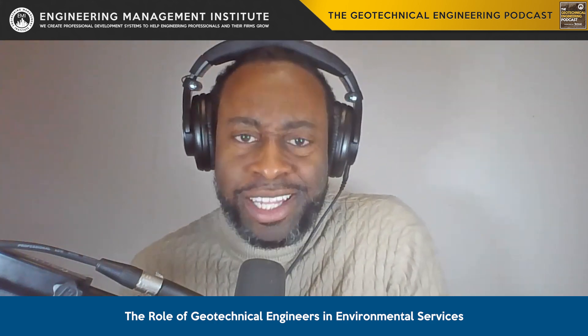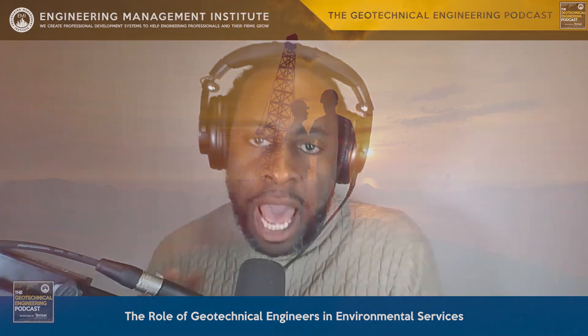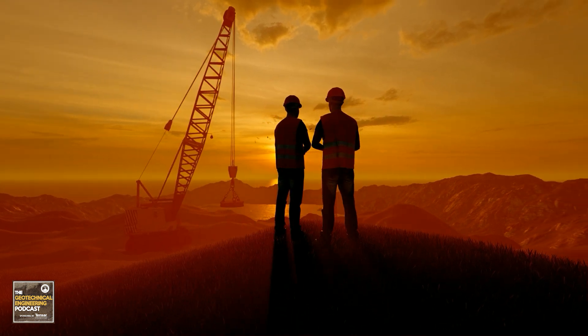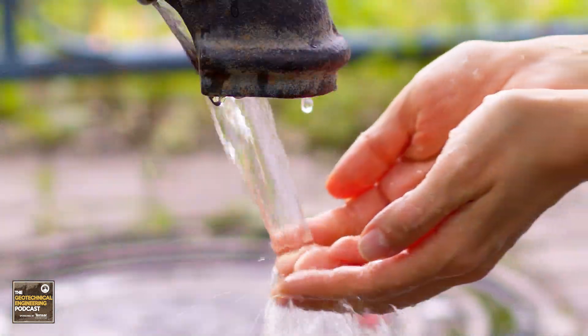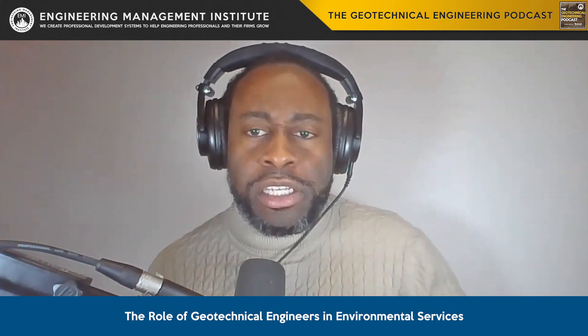So hopefully in this episode, if you're not thinking this way, we'll be challenging you to think about things not just as a geotech, but how do we work together with our environmental colleagues. In the broader spectrum of environmental services, our role as geotechnical engineers encompasses a wide range of activities, including but not limited to land remediation, waste management, water conservation, and ecological restoration. Each of these areas presents unique challenges, but also unique opportunities where our specialized skills can make a substantial difference.